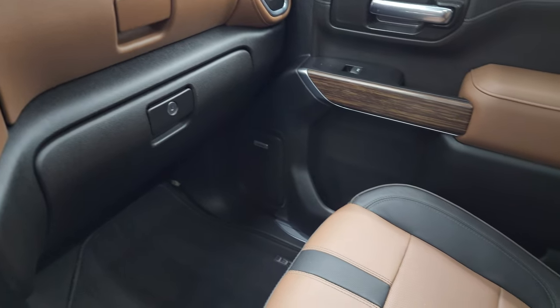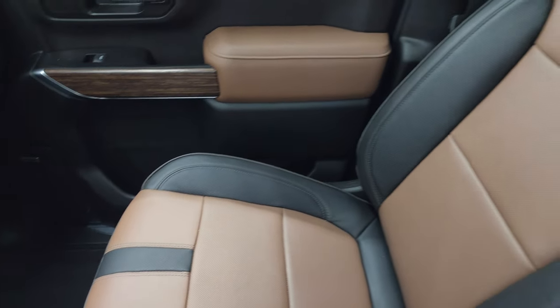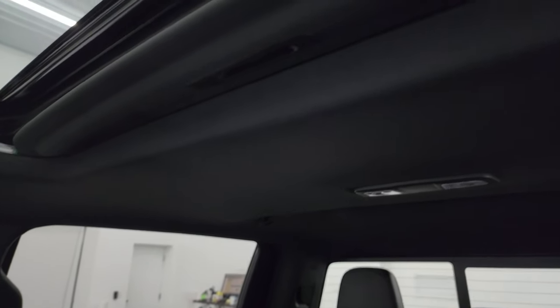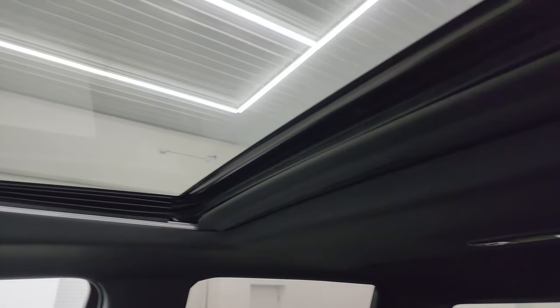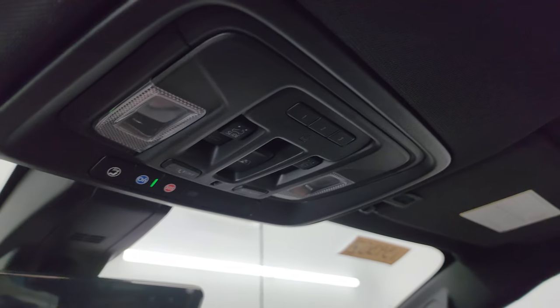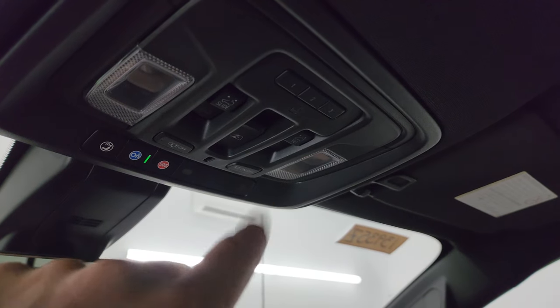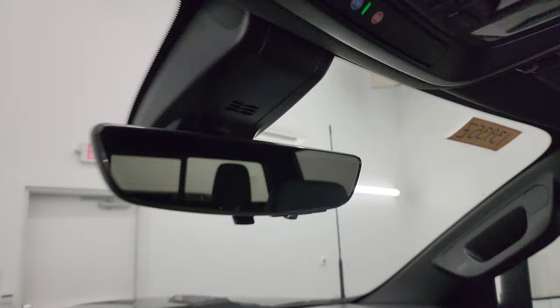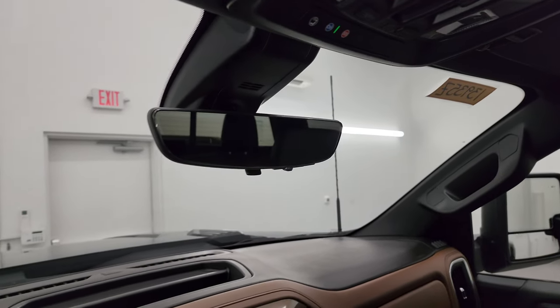The passenger side floor mat and seat are in excellent condition as well. Once again, it smells very clean inside this truck — I don't think it's ever been smoked in — and the headliner is in fantastic condition. You do get the power sunroof, HomeLink buttons, map lights, OnStar and SOS buttons, and sunroof and power slide rear window controls. And then lastly, you get this rearview mirror camera.